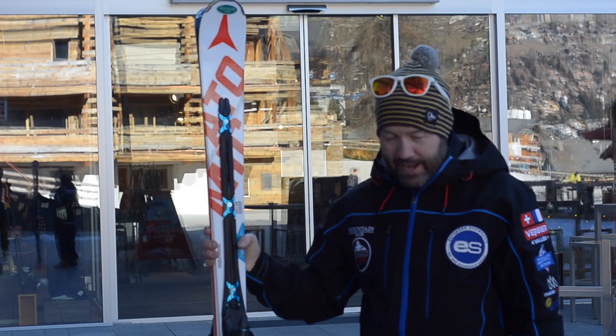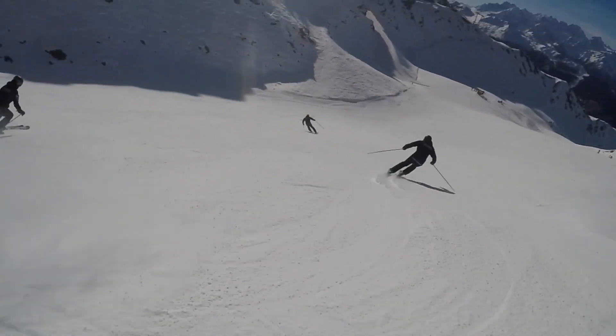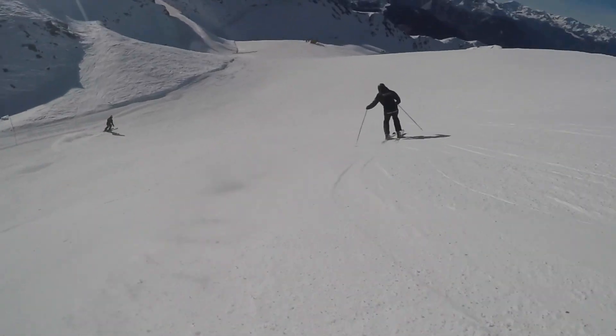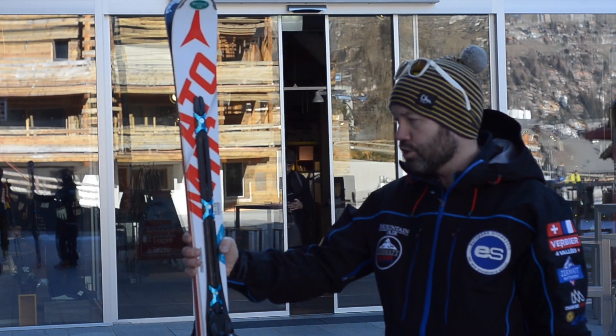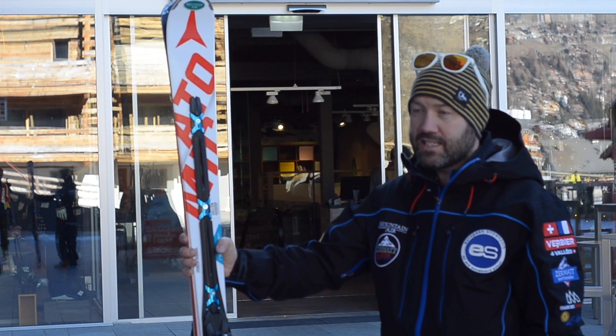Today I've tested the Atomic Redster Double Deck ski. It's a GS ski — quite stiff, quite heavy. But when it's firm and icy, it holds really well. It holds a good edge. For short turns, you've got to really work the ski, but it's surprisingly light and easy to rotate.